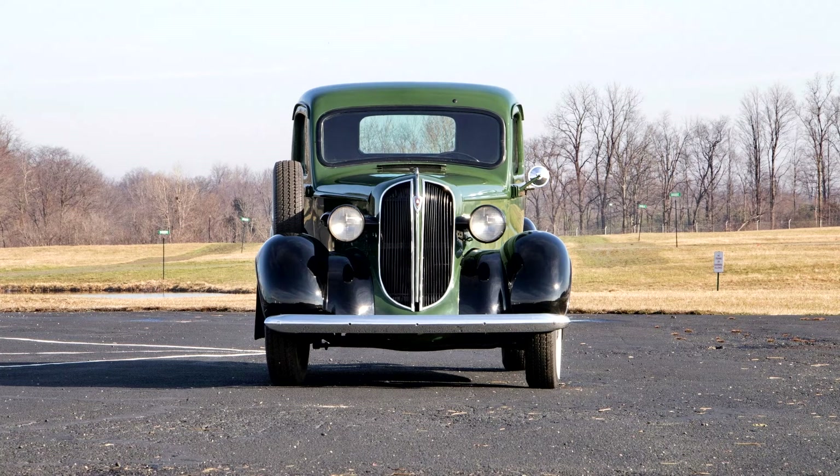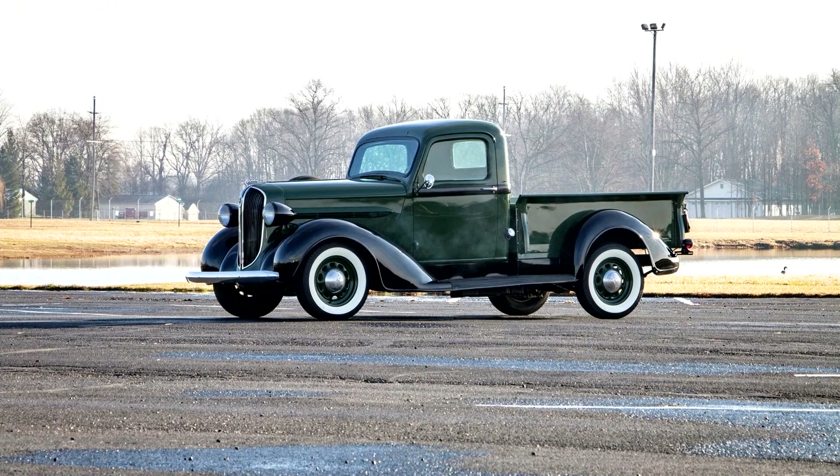Body types included the express, pickup — like this vehicle — a cab and chassis with full-length running boards and rear fenders, commercial sedan, sedan delivery, and wood-body station wagon. The panel delivery would remain on the truck chassis for two years, the wagon for just one.